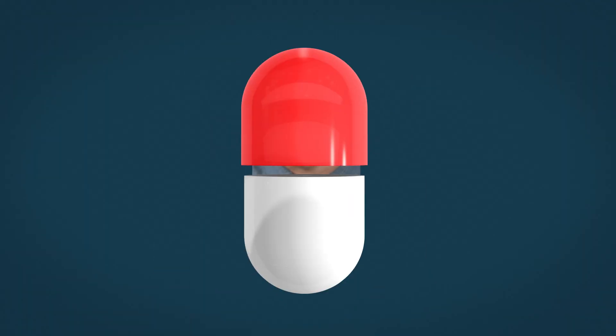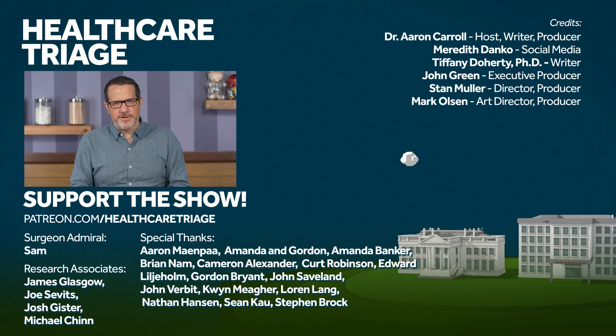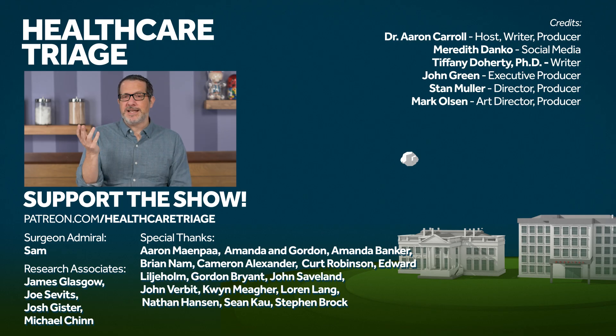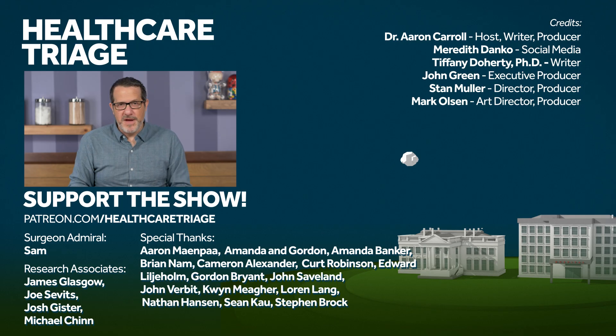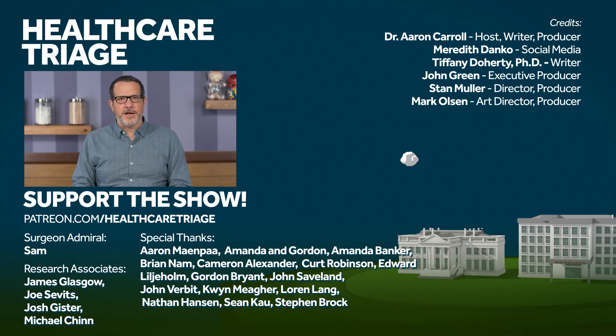If you enjoyed this episode, you should watch all the episodes in this series, starting with episode one — there's a playlist, go check it out. We'd like it if you'd like the video and subscribe to the channel so you never miss anything. Also, go on over to patreon.com slash healthcaretriage to help support the show, even during a global pandemic. We'd like to especially thank our research associates James Glasgow, Joe Sevitz, Josh Gister, and Michael Chin, and of course our Surgeon Admiral, Sam.